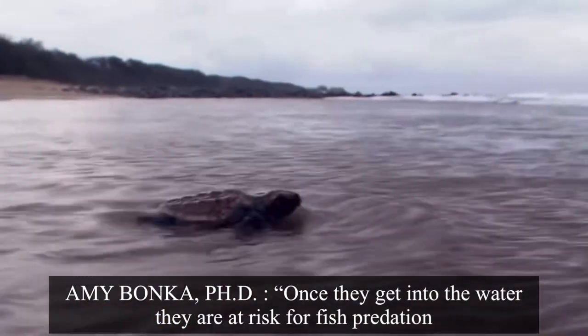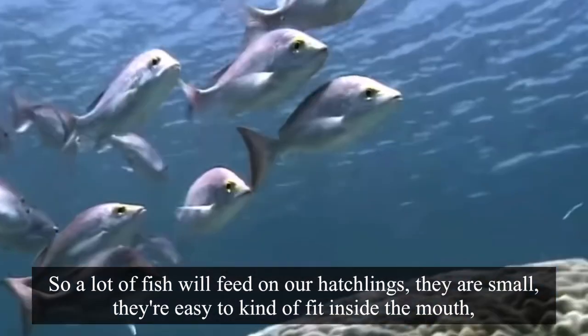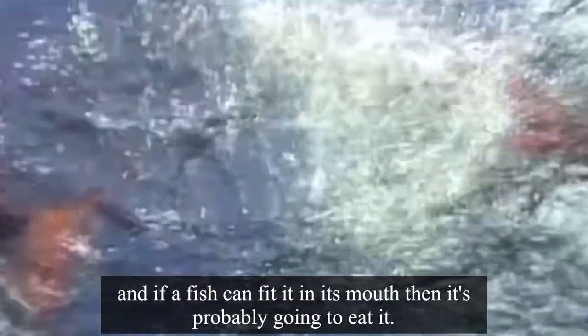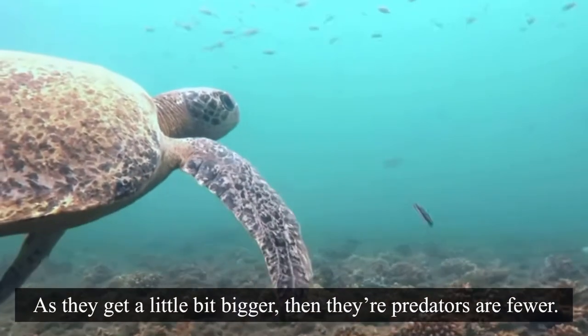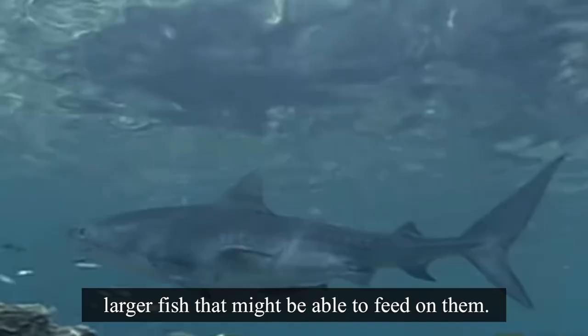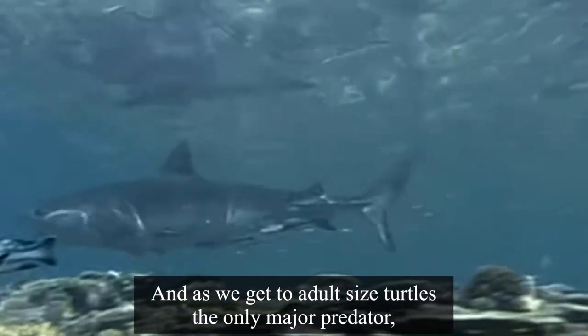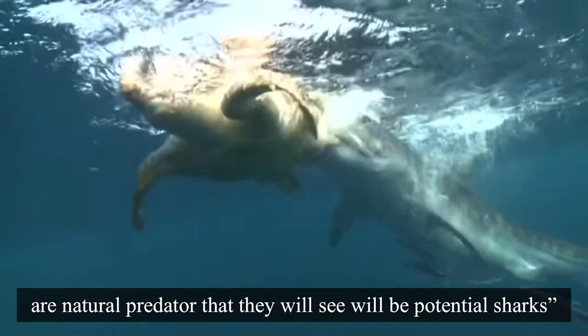Once they get into the water, they're at risk for fish predation. A lot of fish will feed on our hatchlings — they're small and easy to fit inside the mouth, so if a fish can fit it in its mouth, it's probably going to eat it. As they get a little bit bigger, their predators are fewer. As they reach adult size, the only major natural predator they would face would be potential sharks.